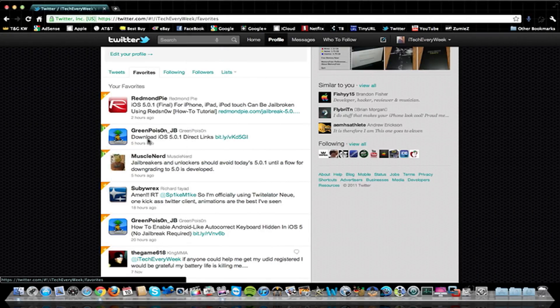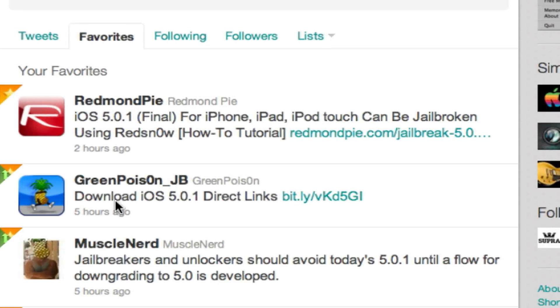Hi guys, this is iTech for a Week, and I got a jailbreak update for iOS 5 right here. If you guys don't know already, iOS 5.0.1 has been released, and that is supposed to fix the battery issues that people have been having, mostly people using the iPhone 4S.